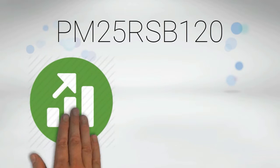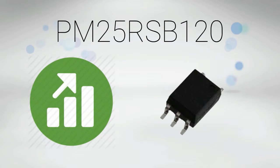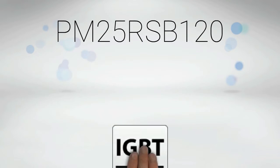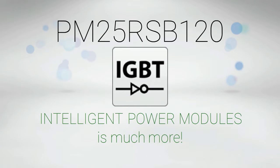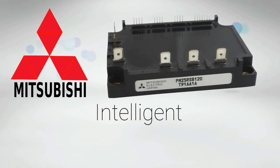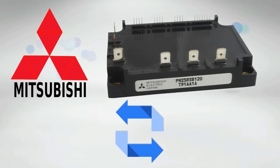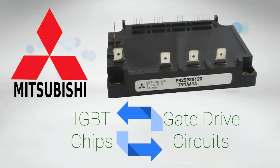It is designed to extract performance from and provide optimum gate drive for IGBT chips. In short, if you think IGBT technology is amazing, then IGBT technology in intelligent power modules is much more. Constructed by Mitsubishi, PM25RSB120 is an intelligent power module that combines the power of IGBT chips and the efficiency of logical gate drive circuits.